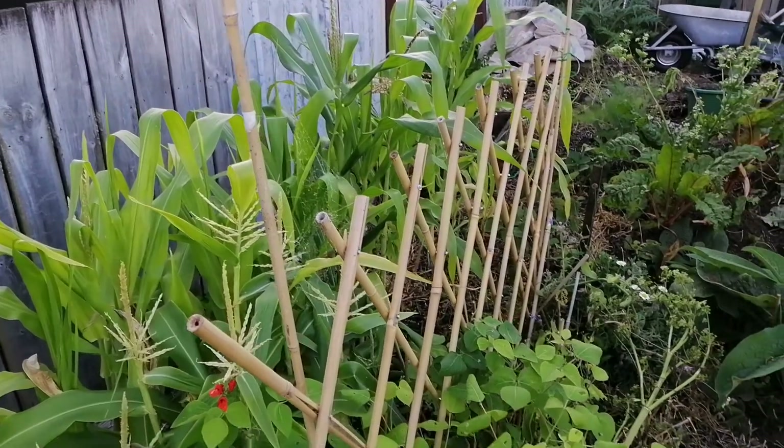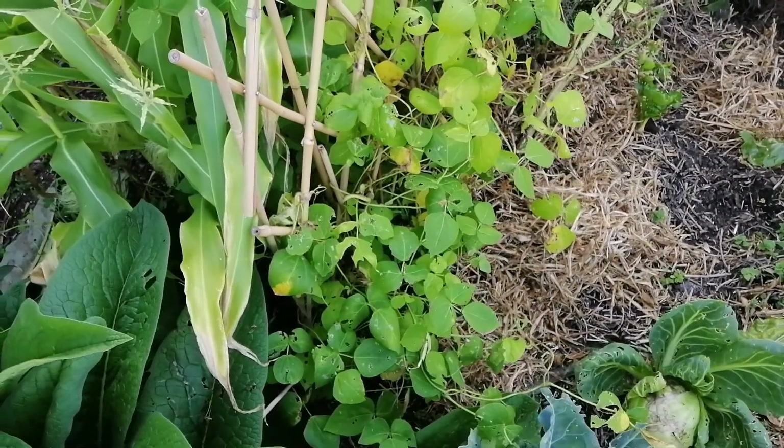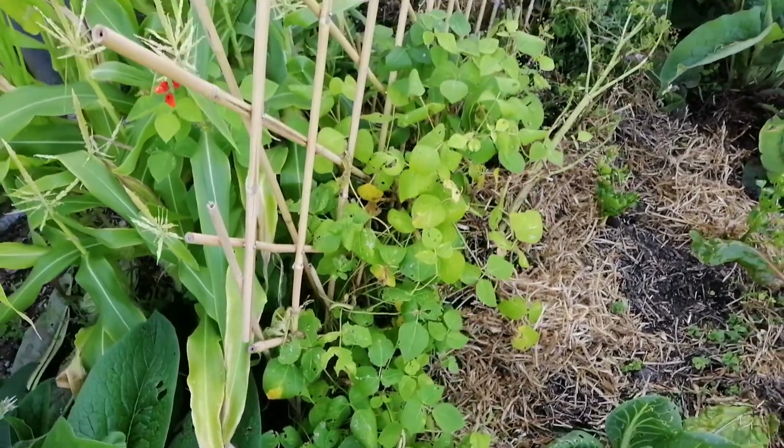They did have some beans on there but they're a bit slow. They probably should have been picked, because they like to be picked — and otherwise they keep growing.